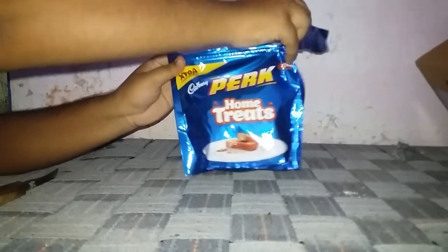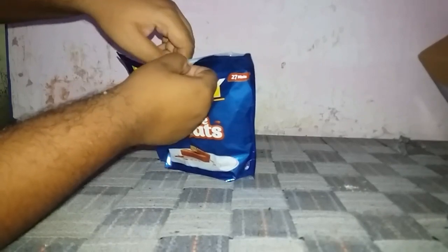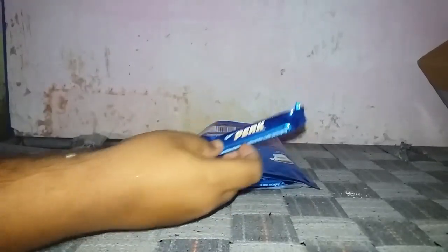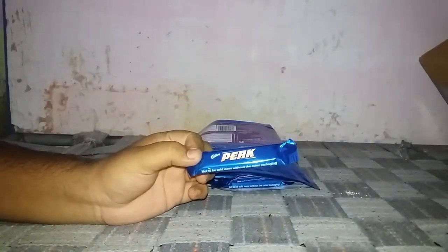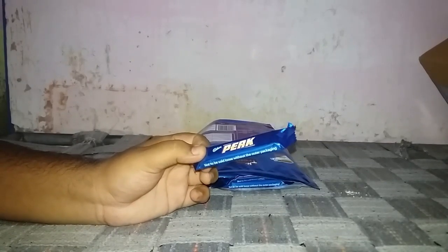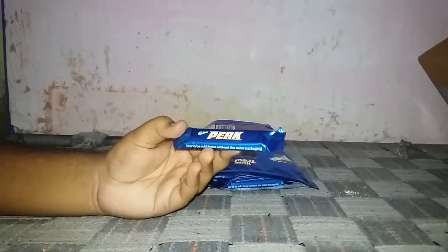The opening of the pack is very simple — tear the upper part and the pack is opened. Here is the chocolate. As you can see, the chocolate is around the rupees 5 size, and the chocolate is good.